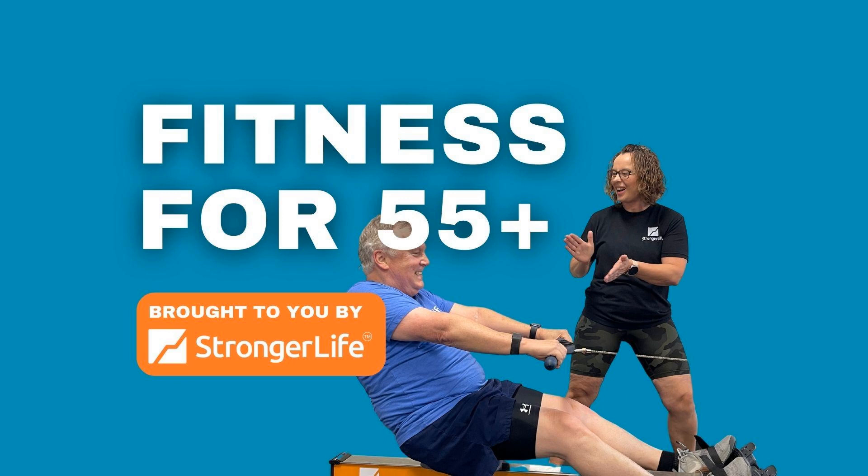Welcome to Fitness for 55 Plus podcast brought to you by Stronger Life. My name is Dr. Dustin Jones. Dr. Jeff Musgrave, Doctor of Physical Therapy. We are going live into our Fitness for 55 Plus Facebook group. This is where we field questions from you all that want to know how to reach your goals, how to navigate all of life's challenges, injuries, diagnoses, just to become your healthiest and fittest self.